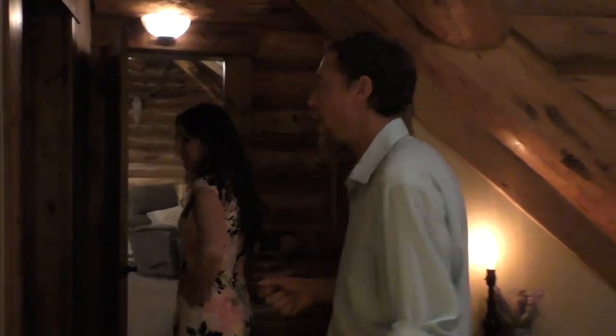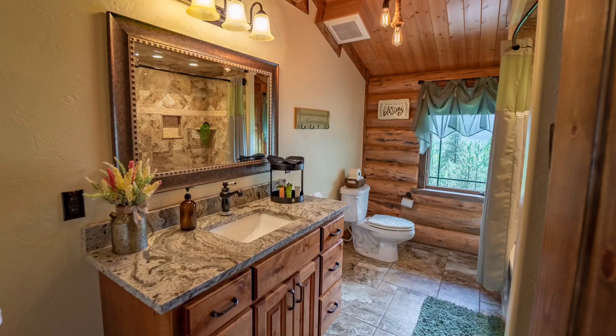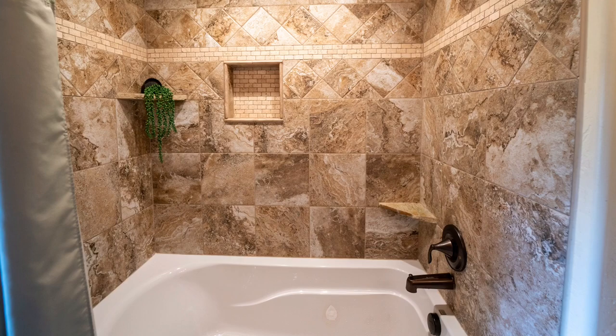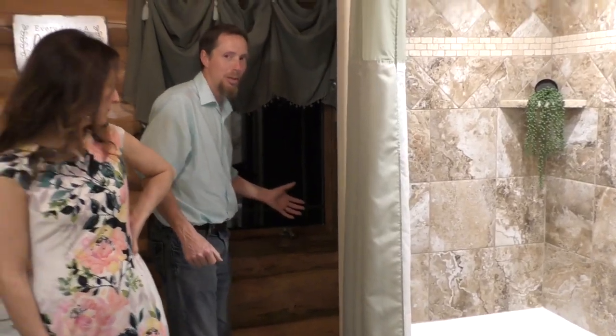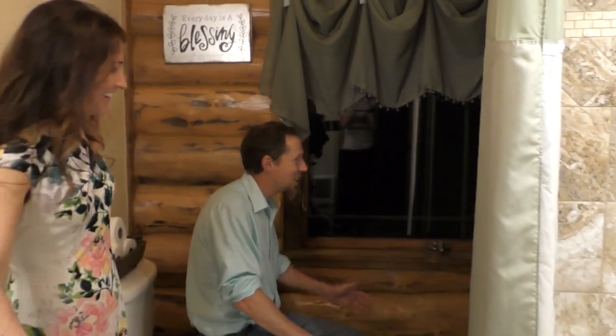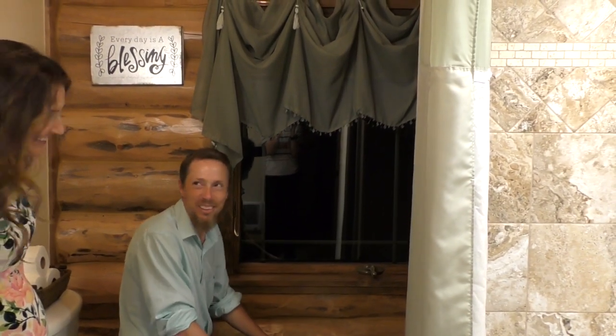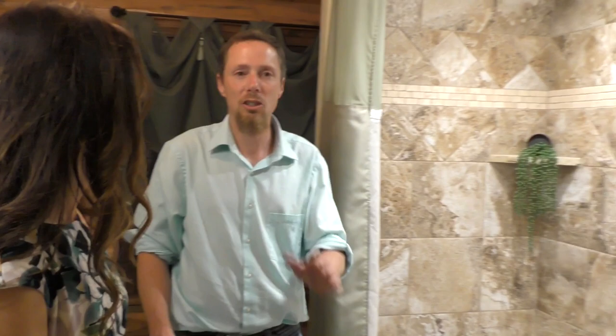Let's take you now into the guest bath. Here you have your vanity and a tub and shower with lights in it. And you also have a view — if you're sitting here for a while, rather than being on your phone or reading a magazine, you can look out and enjoy the mountains. This bathroom actually has two doors because there's only one bathroom up here. If you want privacy, you just lock this door and it's your own private bathroom.